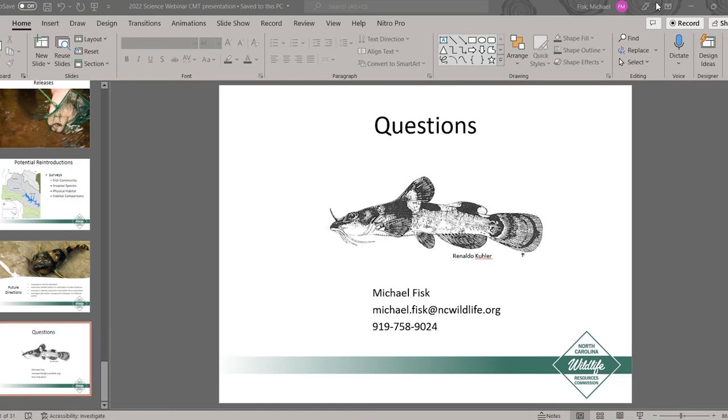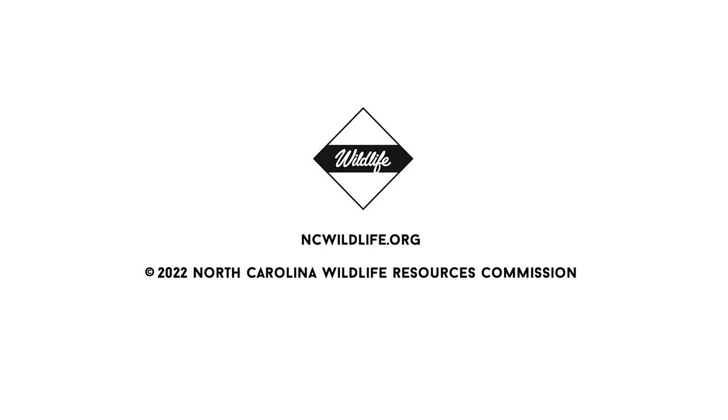Thanks again for the presentation — great work. I appreciate everybody who listened in. I hope everybody has a good rest of your day and we'll see you next time. Thanks for having me.